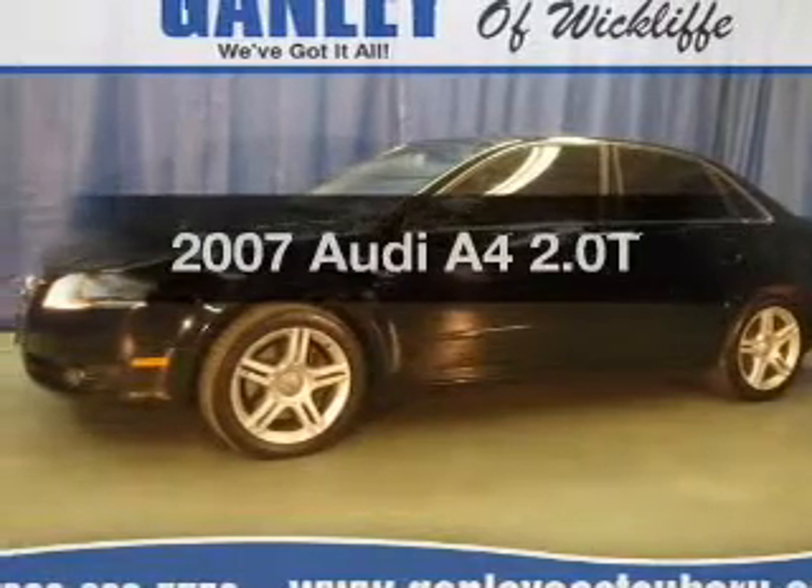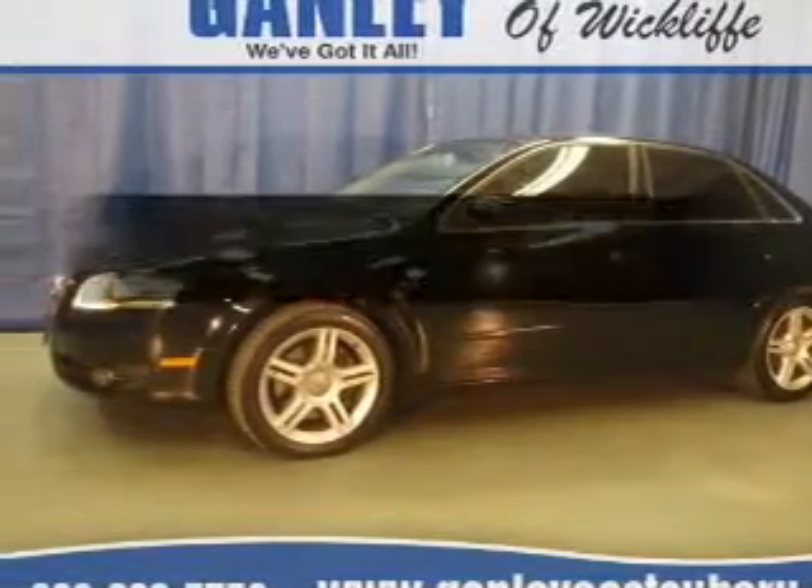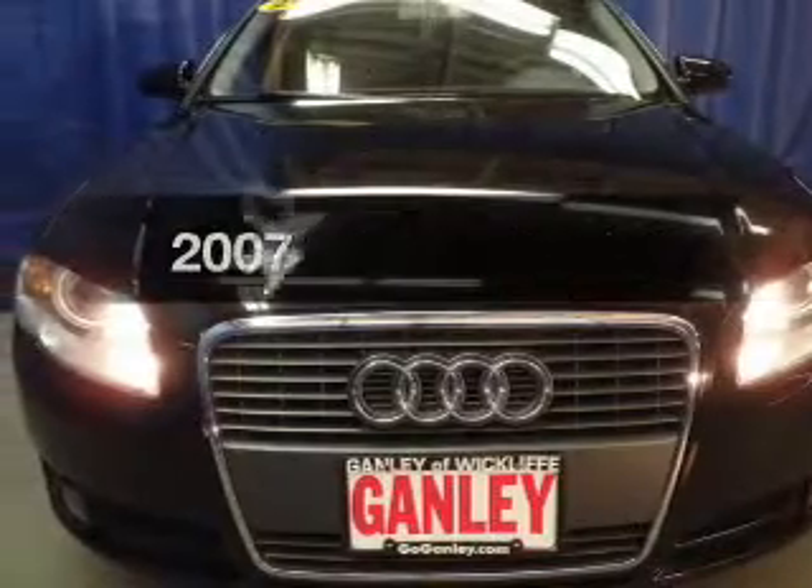Get noticed in this 2007 Audi A4. Everything you need under one roof with this great vehicle.